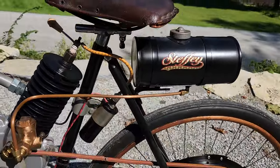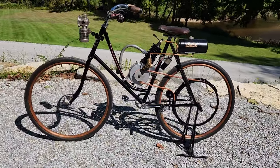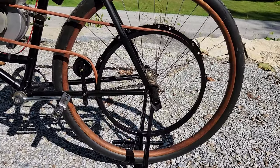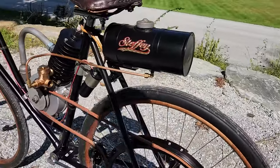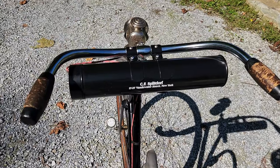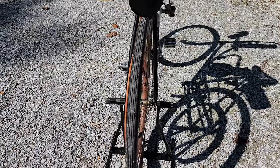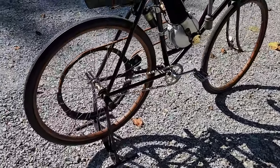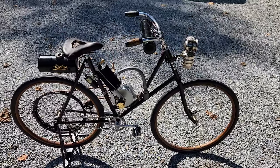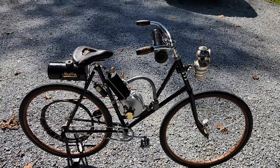Beautifully restored — 1902, 1903 perhaps. Rear rims are wooden just like the front. Very, very rare. Beautiful condition. This was shown at Amelia Island in the Orphans class several years ago.